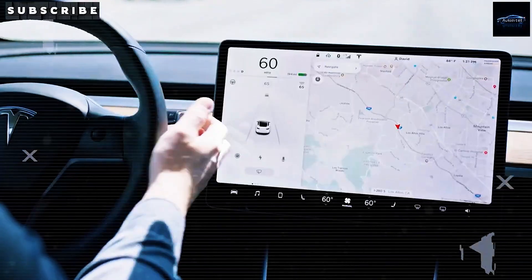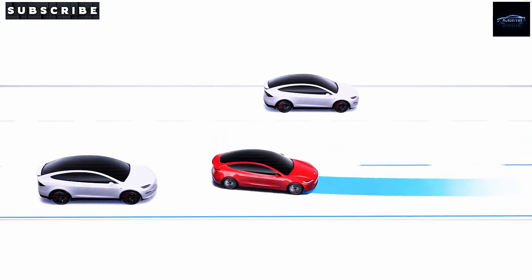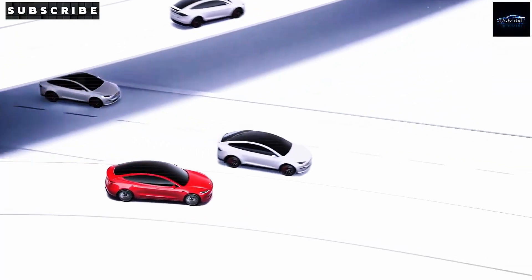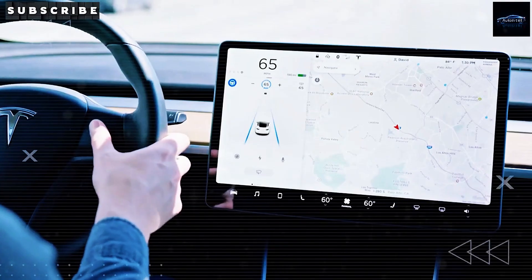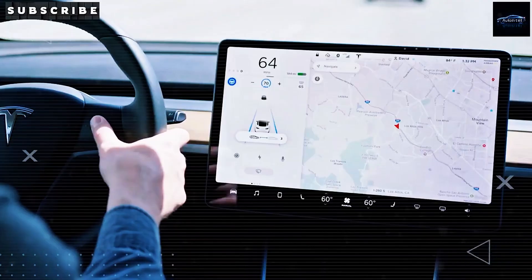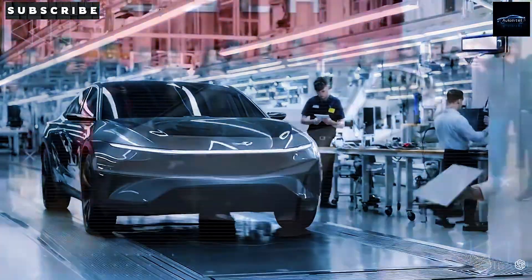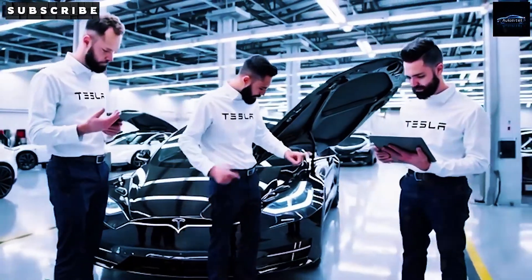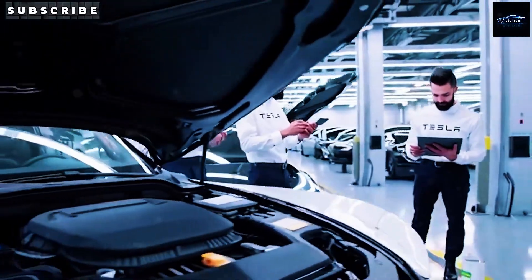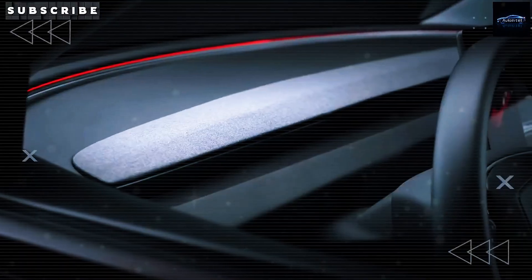Let's dive into what makes the 2026 Tesla Model 2 so special, starting with its Cybertruck-inspired polygonal energy-absorbing panels. Tesla's engineering team let slip during internal tests that the Model 2 doesn't just borrow the Cybertruck's sharp, angular look — it's built with what they call Cybertruck DNA. Leaked design files reveal 47 unique polygonal sections placed carefully across the car's body, each angled at exactly 23.7 degrees to deflect crash forces.